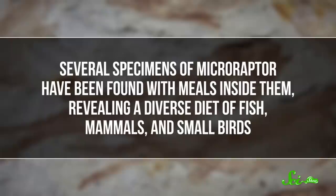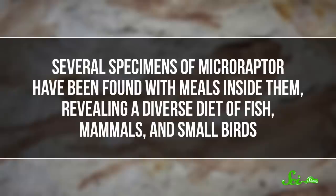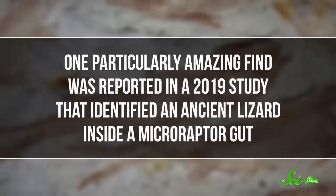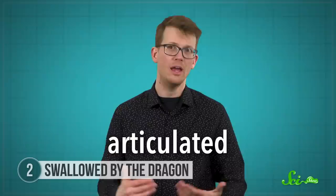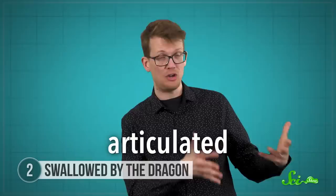Microraptor is also famous for its stomach contents. Several specimens have been found with meals inside them, revealing a diverse diet of fish, mammals, and small birds. But one particularly amazing find was reported in a 2019 study that identified an ancient lizard inside a Microraptor gut. The lizard skeleton was not only well-preserved, but also articulated — meaning the bones hadn't become separated. They were pretty much still in the shape of a lizard.